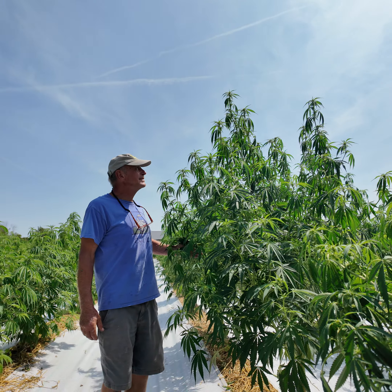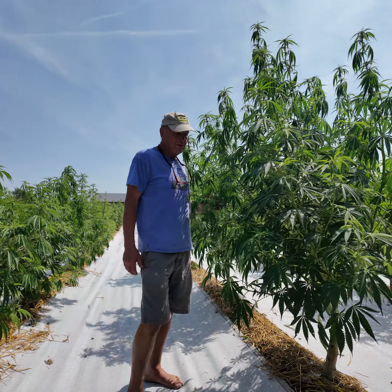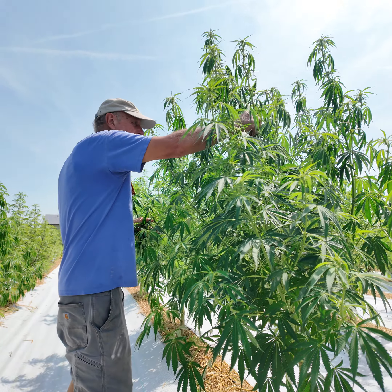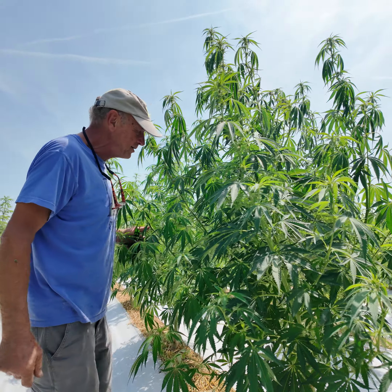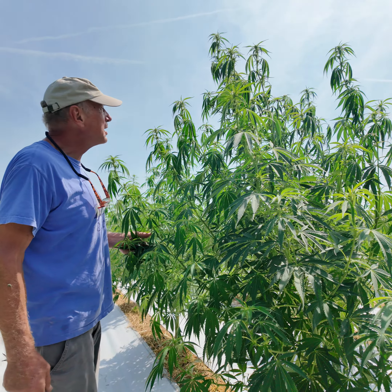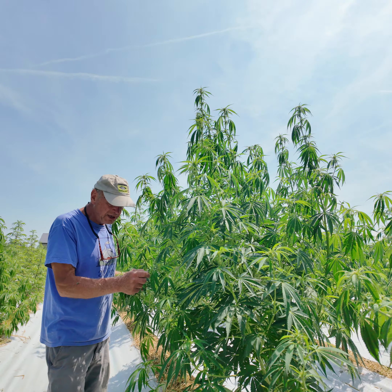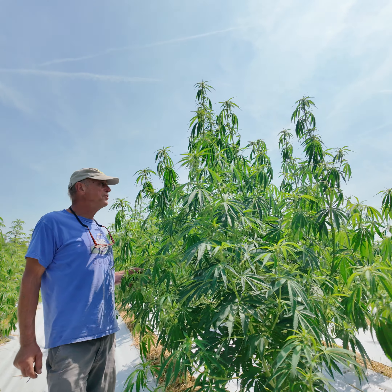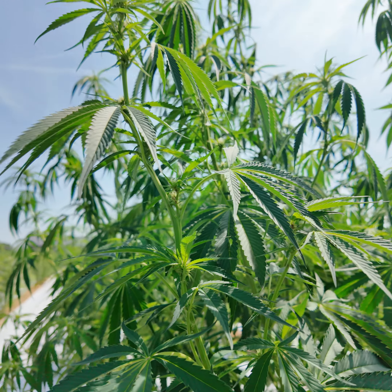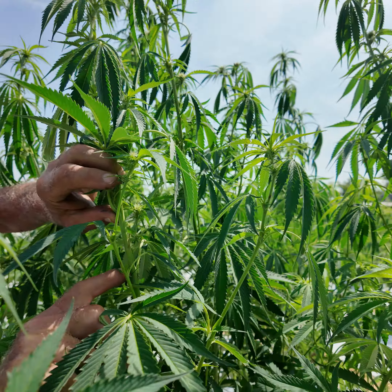Hi, Tom from Innocence Cannabis here. We've all heard about the Bermuda Triangle and the strange things that happen there — well, this strain is called Bermuda Triangle. This plant was about six foot tall maybe a week ago, and all of a sudden it did what's called the stretch. It's turning its flowers now and it jumped about 30% in height, like overnight. It's just been amazing.